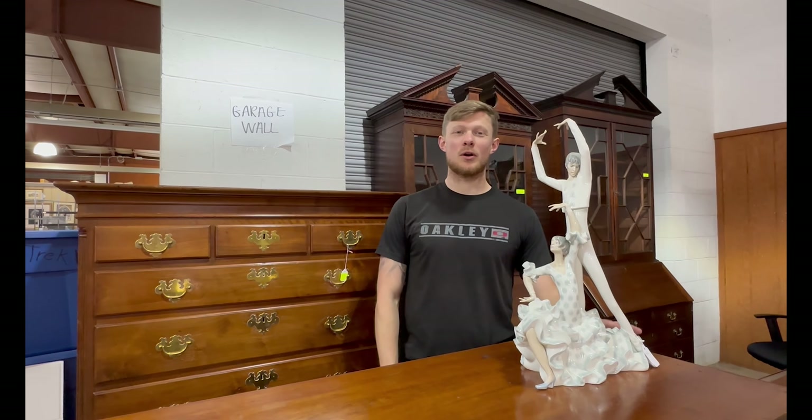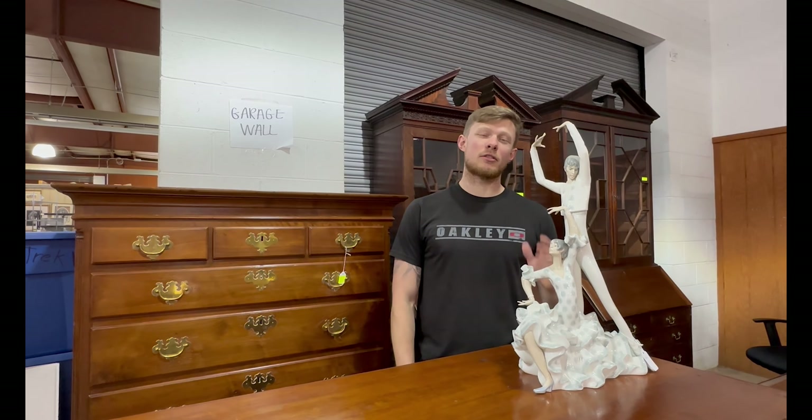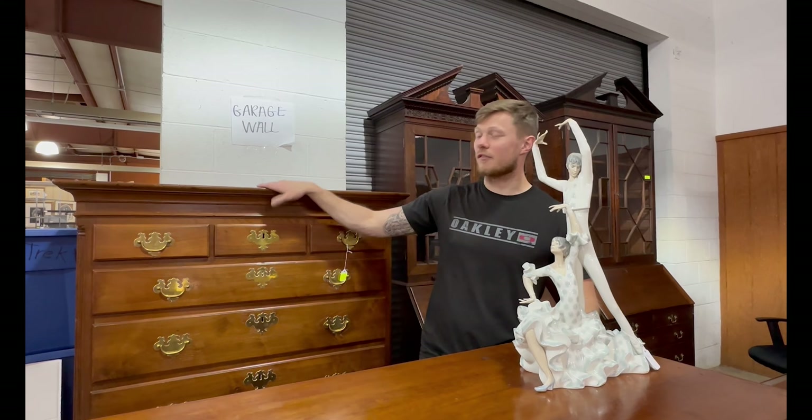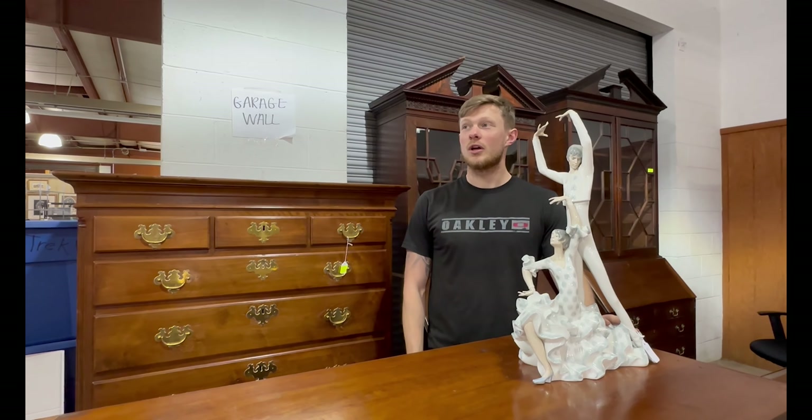Hey everyone, a little sneak peek for our third and fourth auctions coming up next week. In the third auction we have a nice selection of antique furniture — secretaries, slant fronts, chest of drawers and all of those.